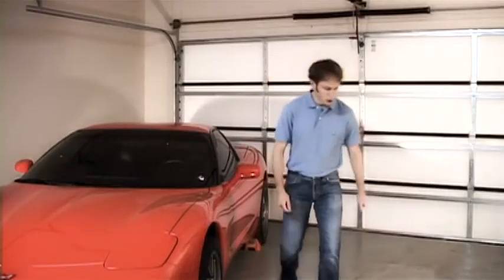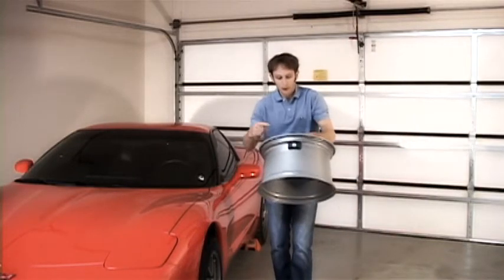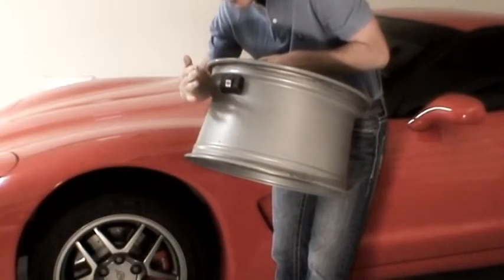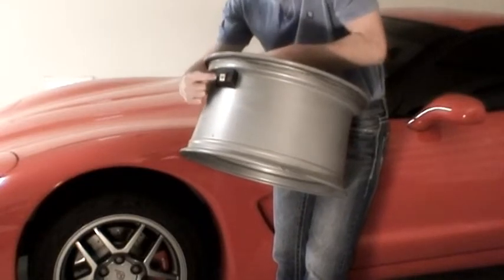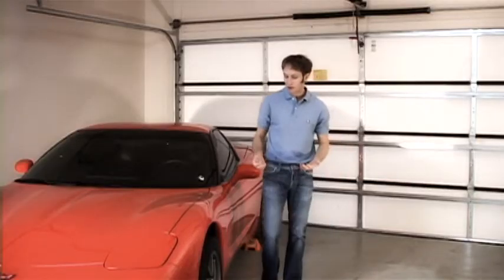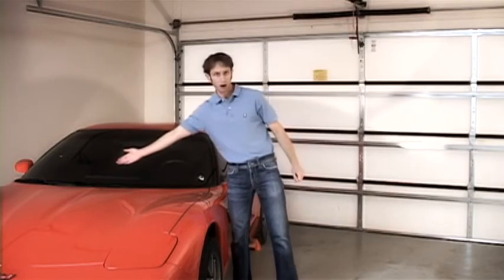I'm going to show you a tire pressure sensor here attached to my rim. This is the sensor itself — it has the transmitter and sensor inside of it along with a battery, and that's just on the inside of the valve stem. It has a battery because there's no direct connection between that sensor and the battery in the car.